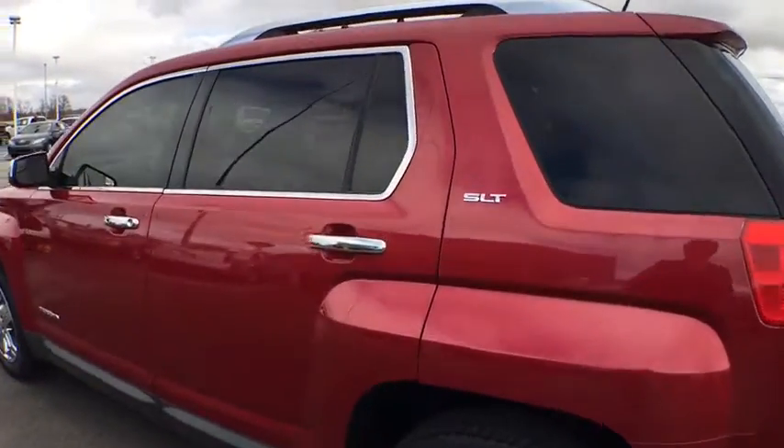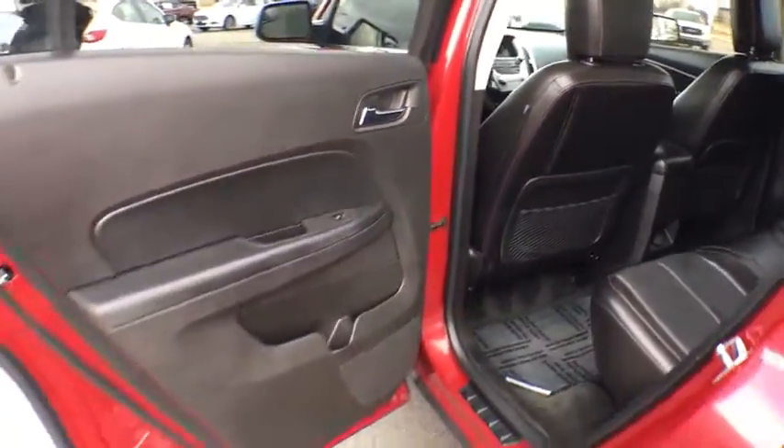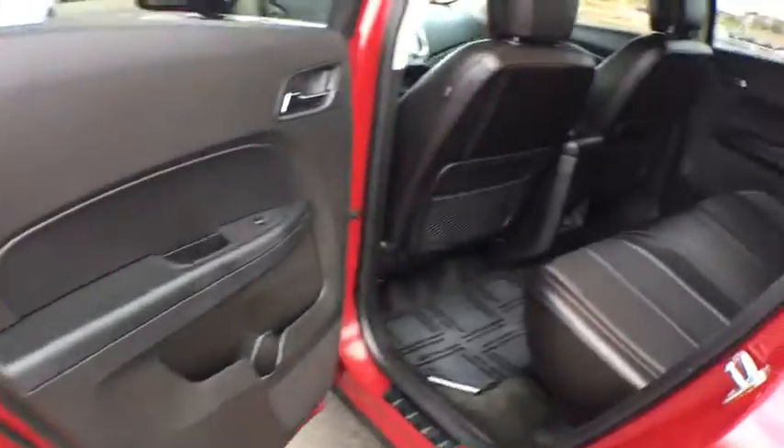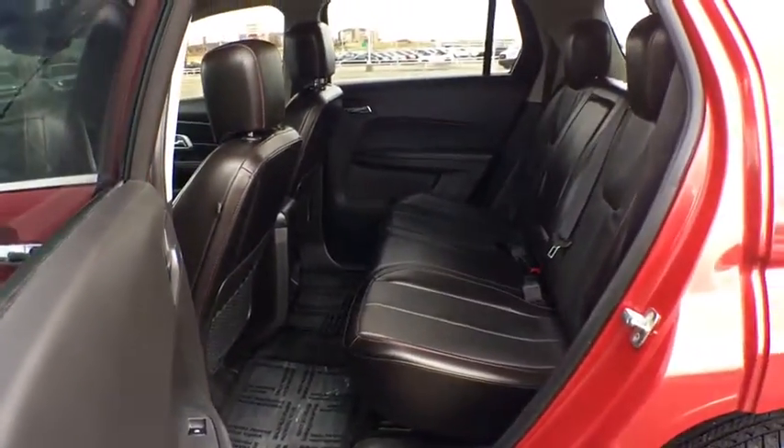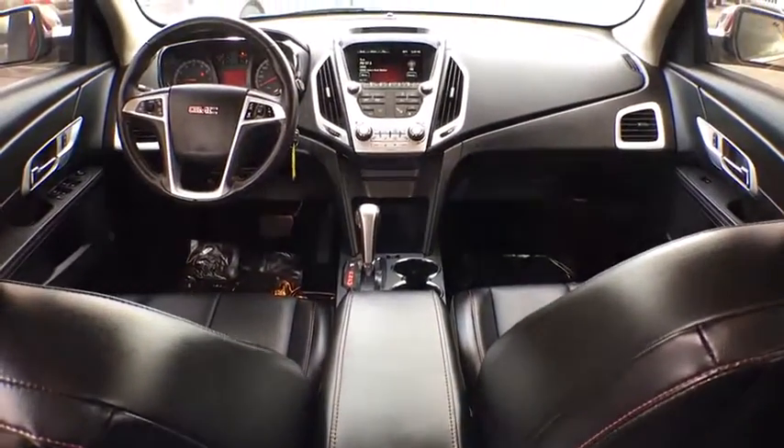Backup camera, lane departure warning, leather-wrapped steering wheel, Bluetooth, moonroof, adjustable steering wheel, power steering, cruise control, four-wheel disc brakes, floor mats, auto-dimming rear-view mirror, AM-FM stereo radio. Drive away with a great deal on this vehicle.